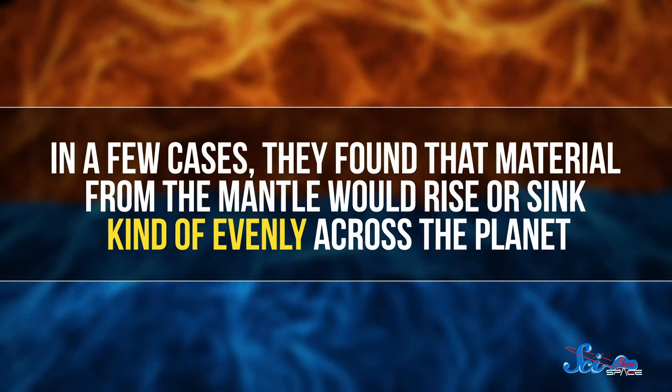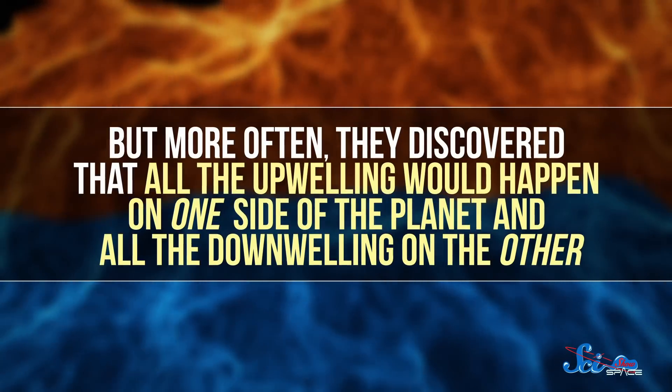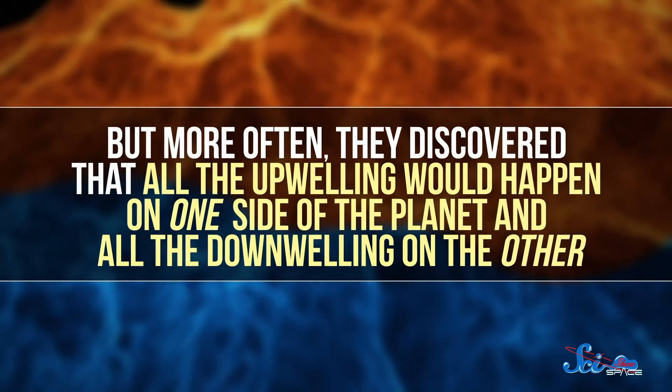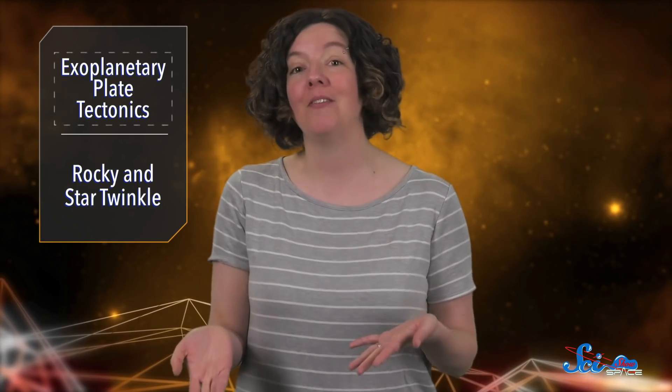But since they don't know what the planet is made of, or the exact combination of these heat sources, the team ran their simulations under various conditions. In a few cases, they found that material from the mantle would rise or sink kind of evenly across the planet. But more often, they discovered that all the upwelling would happen on one side of the planet, and all the downwelling on the other. And mantle upwellings drive volcanic activity, so it's possible that one side of this world is just covered in volcanoes, spewing material from underground.